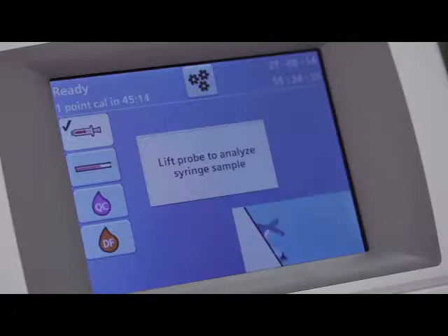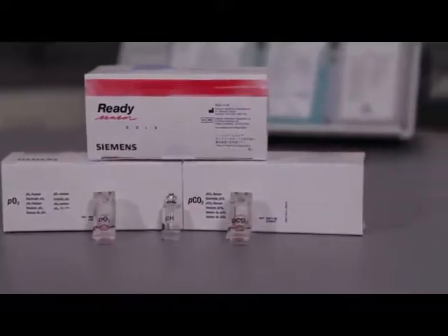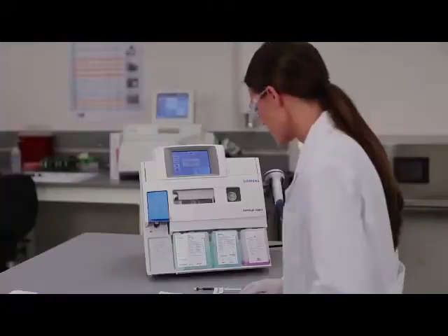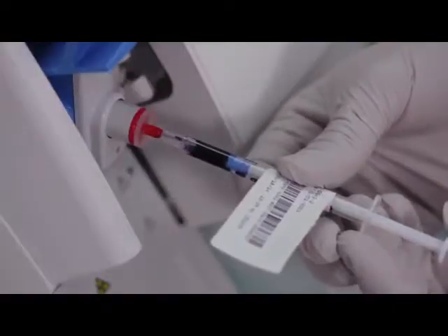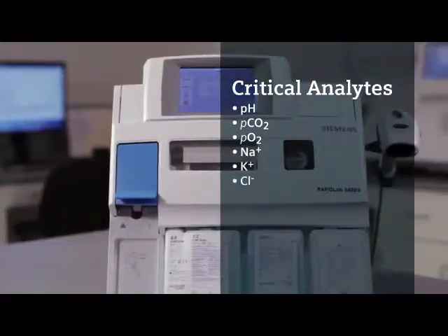With reliable long-life sensors and automated calibration routines requiring minimal reagent, the RapidLab 348 EX system is the ideal solution for ease of use, efficiency, and cost-effectiveness. When critical care test results are needed quickly, the RapidLab 348 EX system delivers.